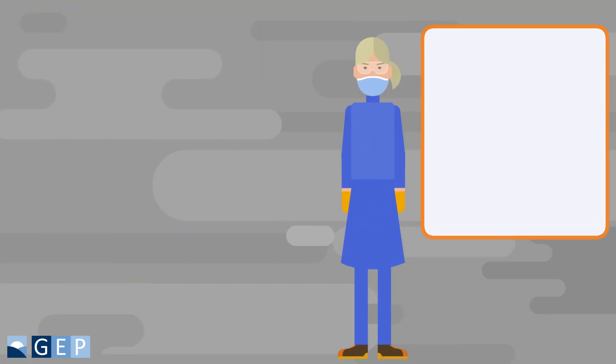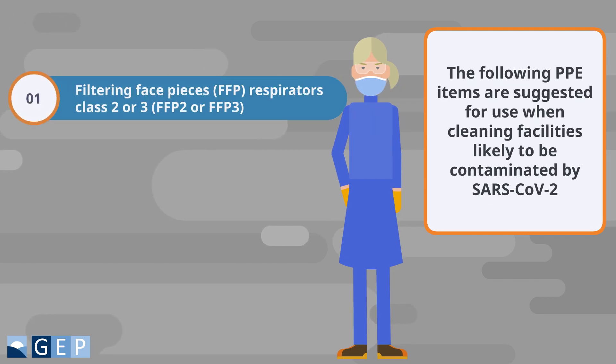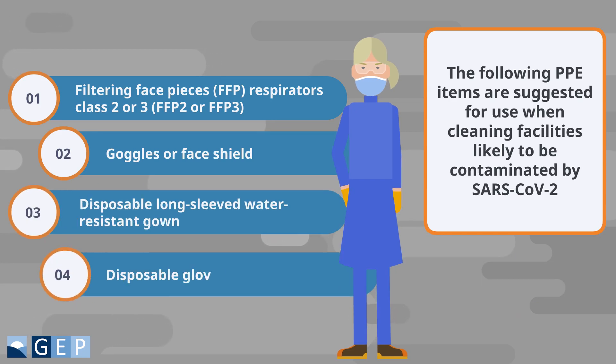The following PPE items are suggested for use when cleaning facilities likely to be contaminated with SARS-CoV-2: filtering face pieces, respirators class 2 or 3; goggles or face shield; disposable, long-sleeved, water-resistant gown; and disposable gloves.